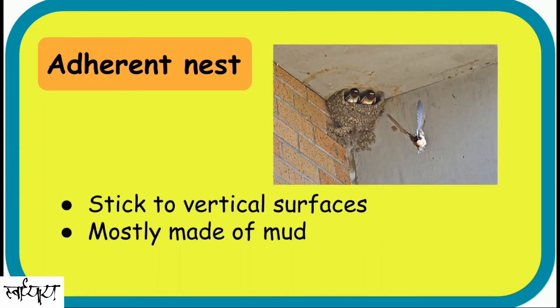Adherent nests. These are a type of cup nest made of mud. It sticks to the vertical surfaces. Birds put small balls of mud in their mouth and mix it with saliva, making it a special clay. When it dries, it becomes very hard.